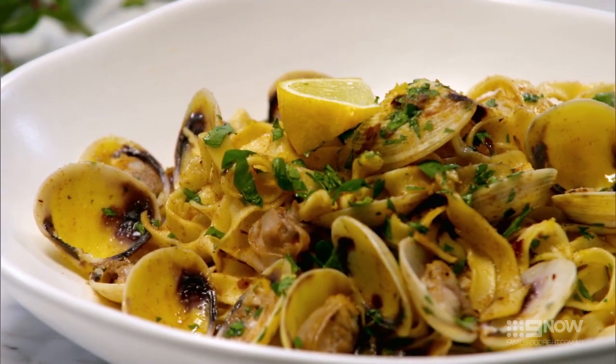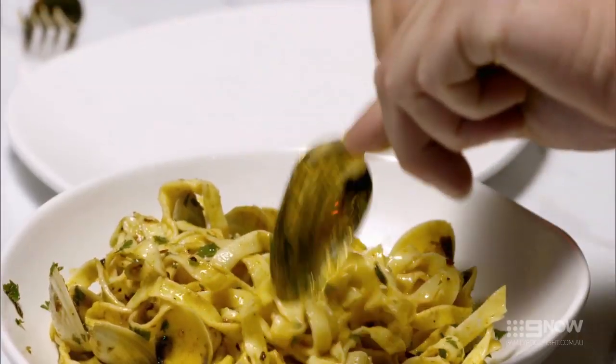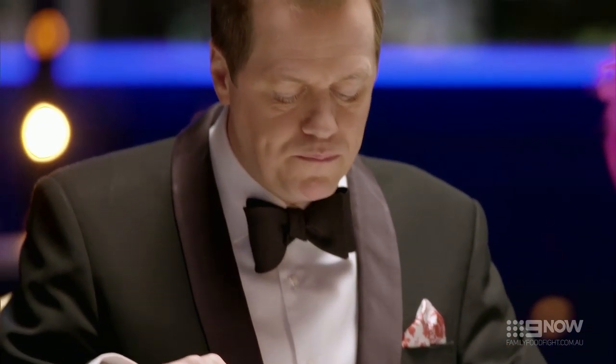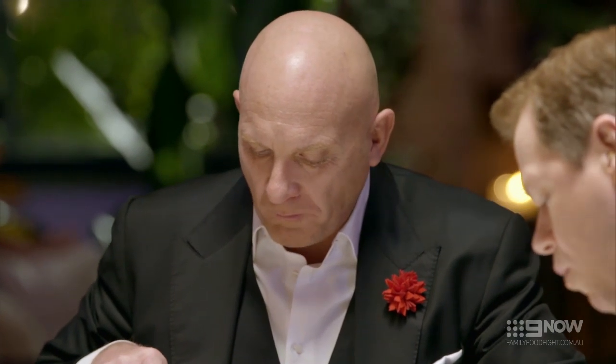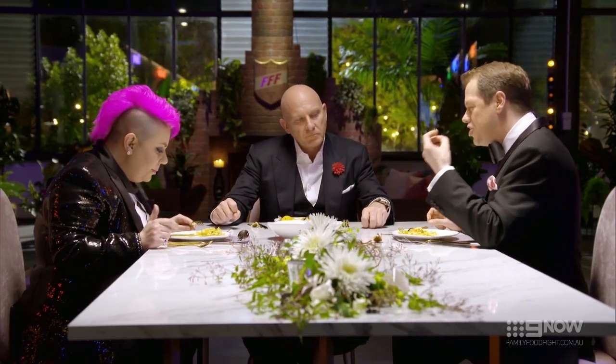What a great start to the finale. Let's try Jules' dish. It's a very different pasta to what we just tried. It's a good plate of pasta, but not an exceptional plate of pasta. It is a little bit more coarse than the Tartaglia's version.